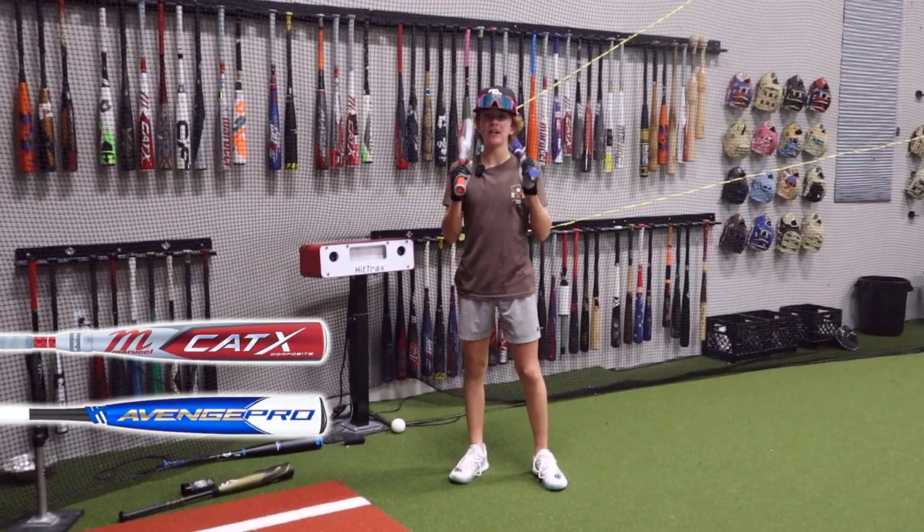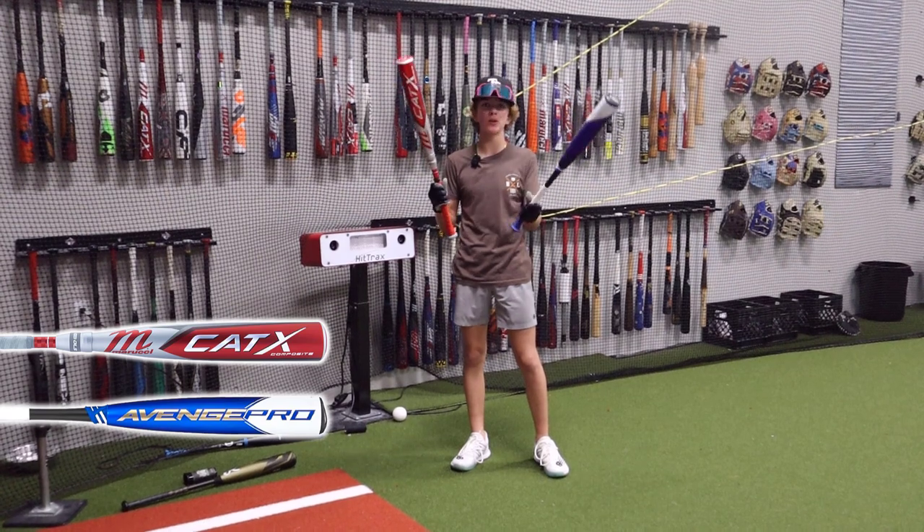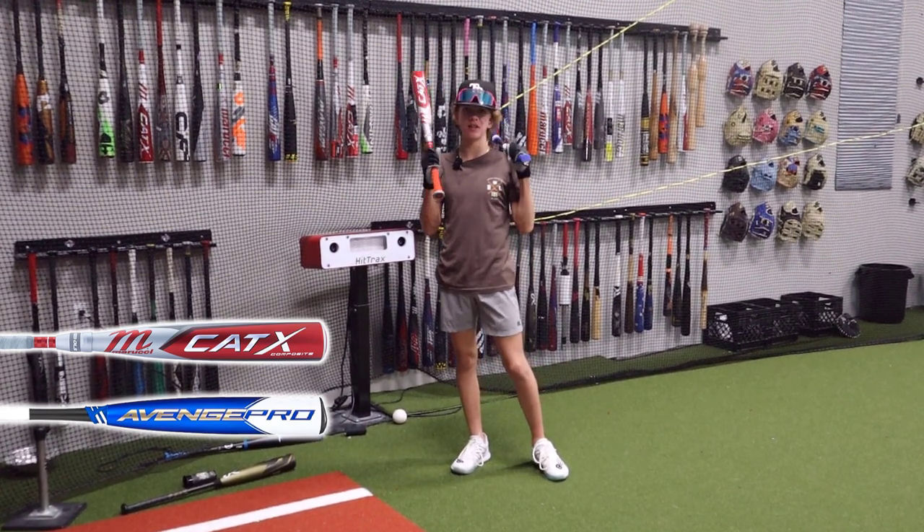What's up guys, Jax here at The Bullpen Training. We got USSSA Bat Battles today. We have the Cat-X Composite versus the Axis Avenged Pro. Ten swings with each bat. Highest exit velo moves on in the next round.